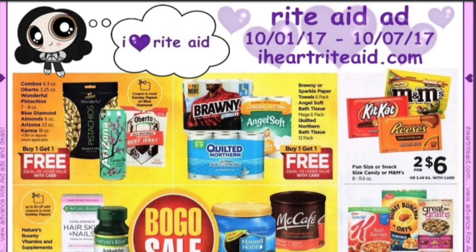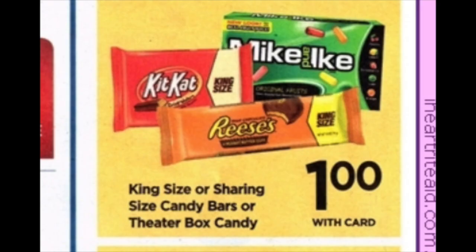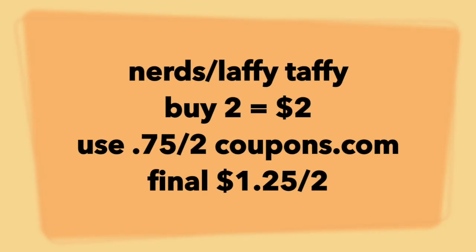The first thing we're going to talk about today is these theater size candies, and they're going to be a dollar. There has been a coupon floating around coupons.com for the last month — it's on Nerds and Laffy Taffy, 75 cents off of two. You're going to grab two of those items for two bucks, surrender a 75 cent off of two from coupons.com. Final price point: a buck 25 for two, like 60 cents per box. If that's something you really like, that's a pretty good stock-up price.